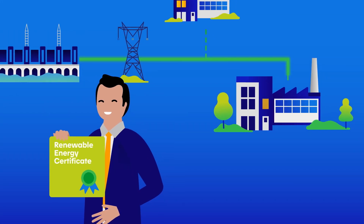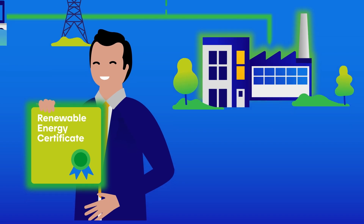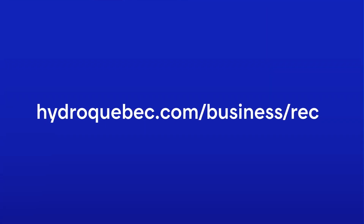Simply put, Hydro-Quebec's RECs certify the use of 100% renewable energy generated locally. Get in touch with our specialists to discuss your needs today.